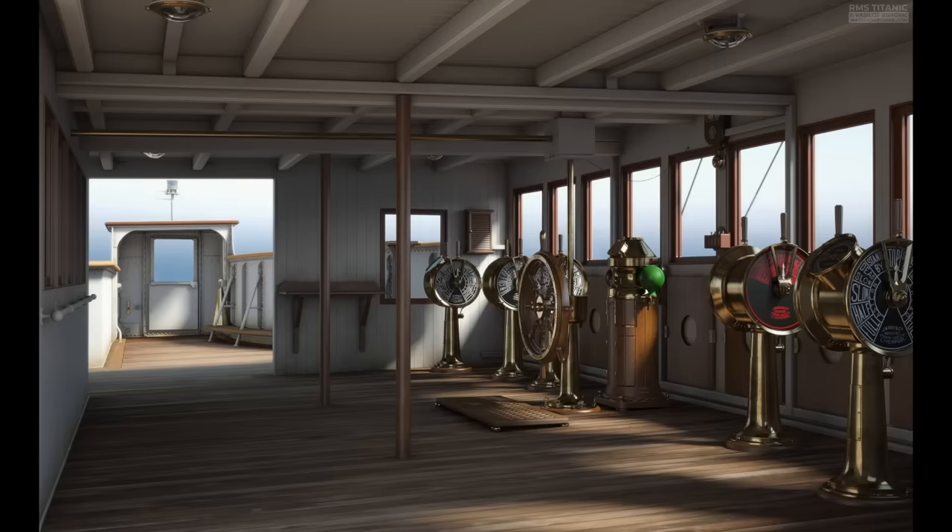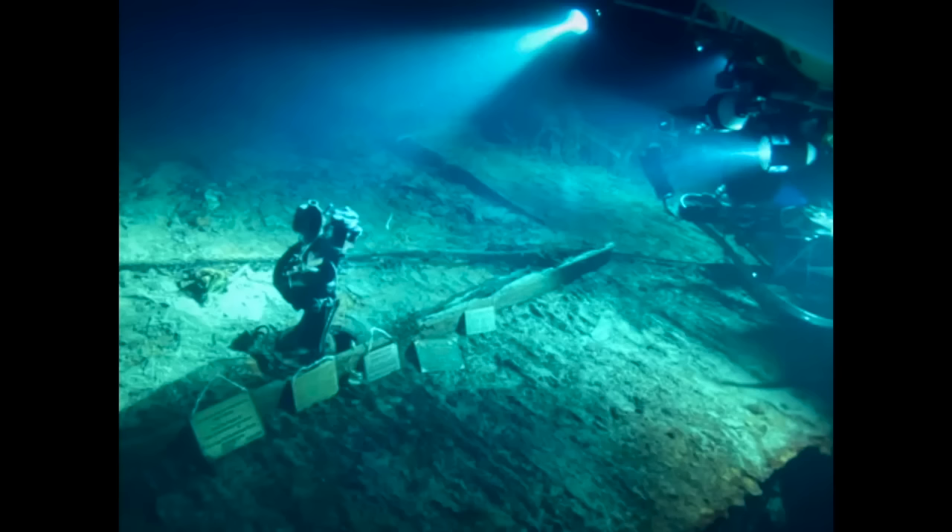Another question we're going to address in this video is what happened to the Titanic's bridge. How did the bridge go from looking like it did to the state it's in today? As you can see from this picture, the only thing left on the bridge is the mechanism that held the ship's wheel in place. So what happened to the Titanic's bridge and what caused it to be in this shape today?